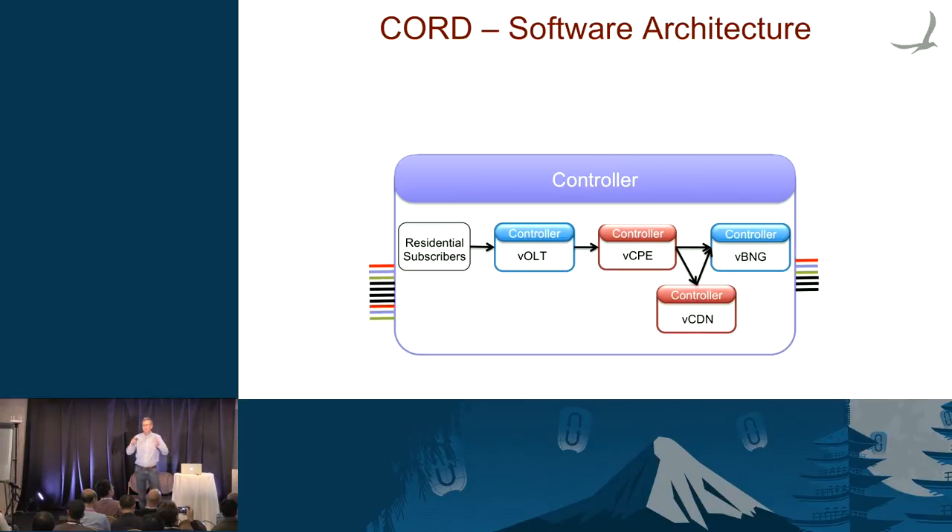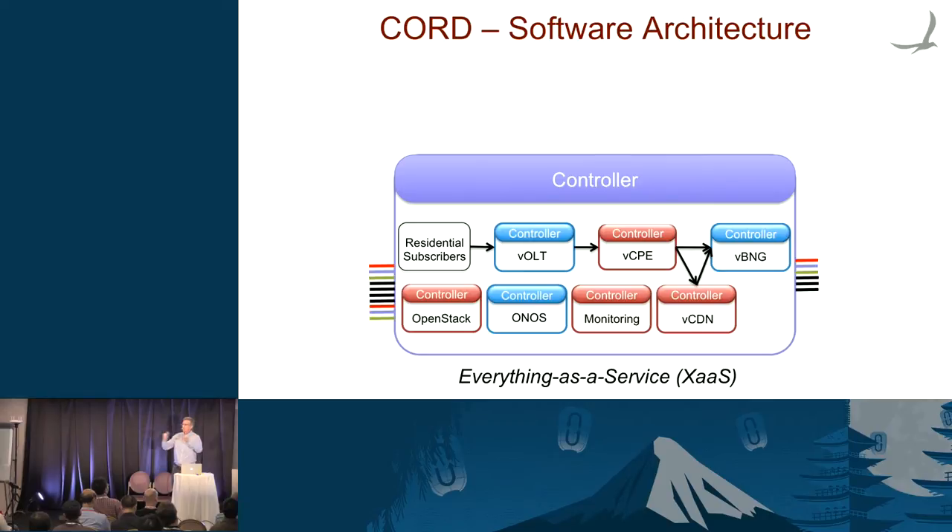When you look inside the pod, you find a very recursive definition — it's filled with services. You could call them microservices. There's a service for virtual OLT, a service for the virtualized CPE, and so on. There's a service graph where this service depends on that service. It's not linear — sometimes you go to the CDN for data, sometimes you go out to the internet. Everything is a service in this model. OpenStack is a service — it's the service I go to for VMs. ONOS is a service — it's the service I go to for networks.